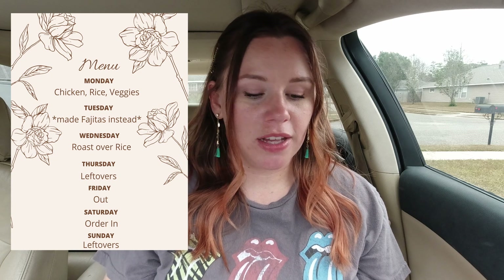We like our roast over rice. I like it over potatoes too, but I think I like it over rice a little bit more. That's all I'm really going to be cooking this week because on Thursday we're going to have leftovers. Friday we're going to eat out. On Saturday we're probably going to order in since it's football season — we like to order in and watch the games. And on Sunday we'll probably have leftovers again.